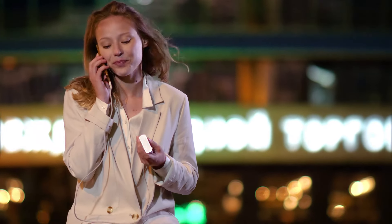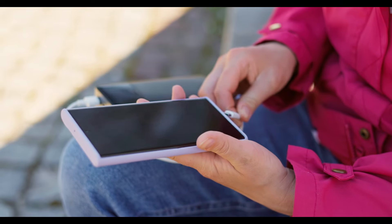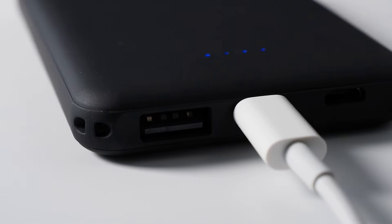Hey there folks! Ready to juice up your devices on the go without breaking the bank? Join us on a journey through the best power banks under $100 for 2024.